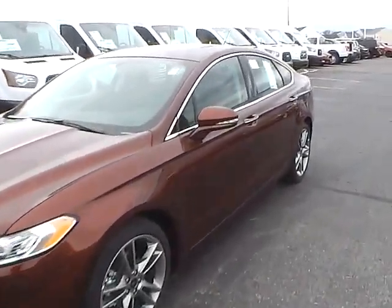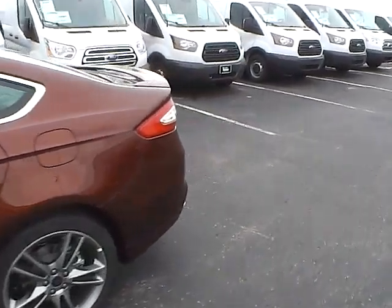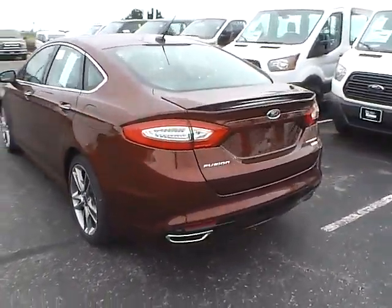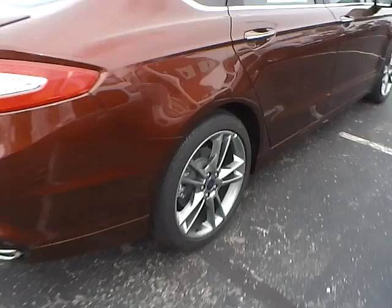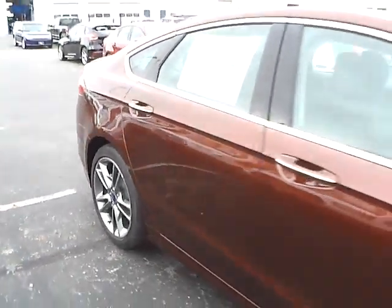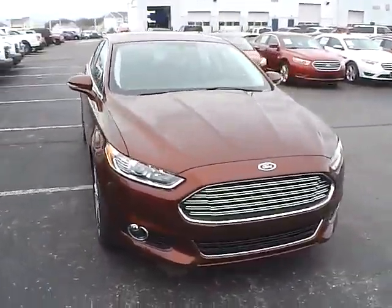Today we've got a 2016 Ford Fusion Titanium with a bronze fire exterior and a charcoal black interior. 2 liter 4 cylinder EcoBoost engine with an automatic transmission. Rear parking sensors. Aluminum alloy wheels with 4 wheel disc brakes. Fog lights.